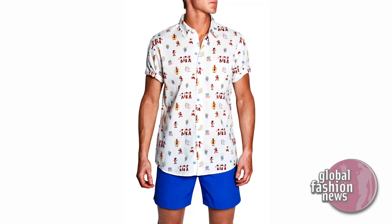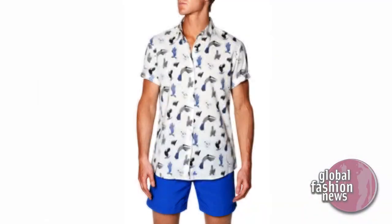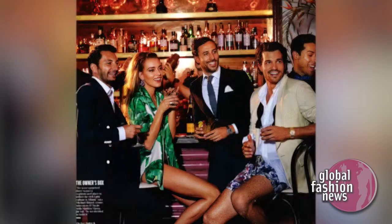How do you accessorize that short? It depends where you are. For example, in Brazil I recommend just a t-shirt or something very casual, but if you're in Capri, definitely a button-up shirt. The shorts are pretty versatile — they can go from casual and hip to a proper occasion or lunch.